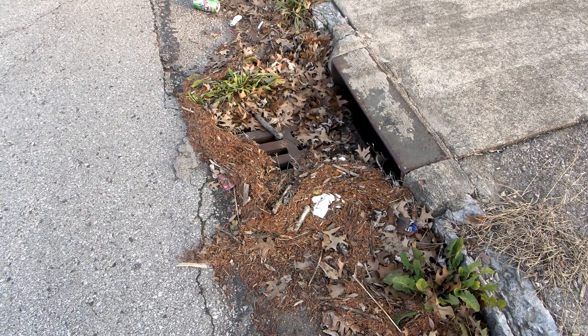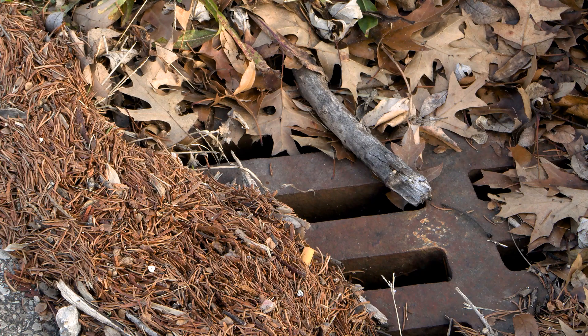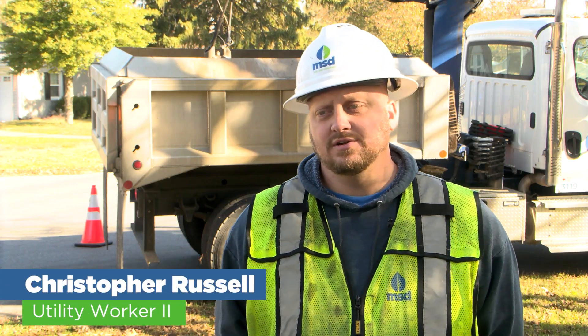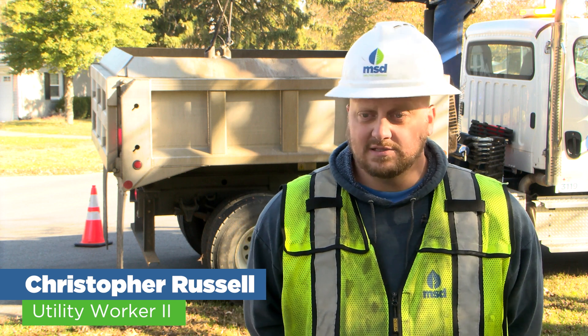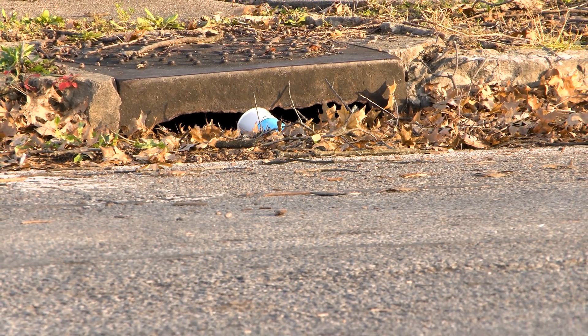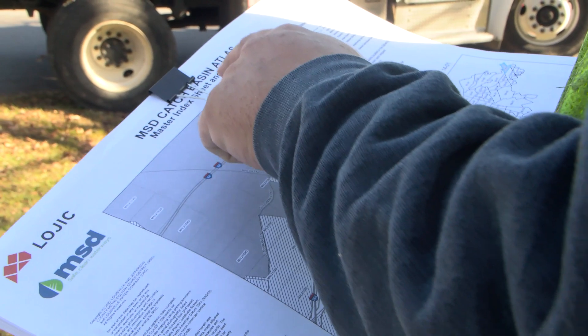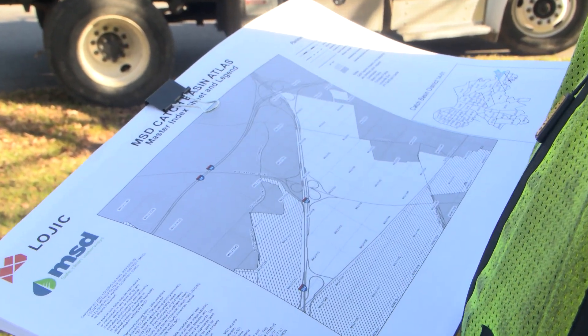Right now we're running into the issue of leaves from the fall. It could clog your catch basins up and cause possible flooding in the street and roadways. It's close to wintertime, and if that happens it could freeze and cause issues if we don't properly maintain the catch basins. This is our MSD Catch Basin Atlas Index.